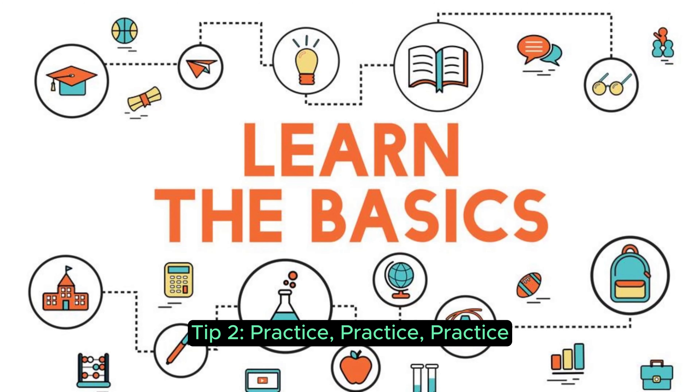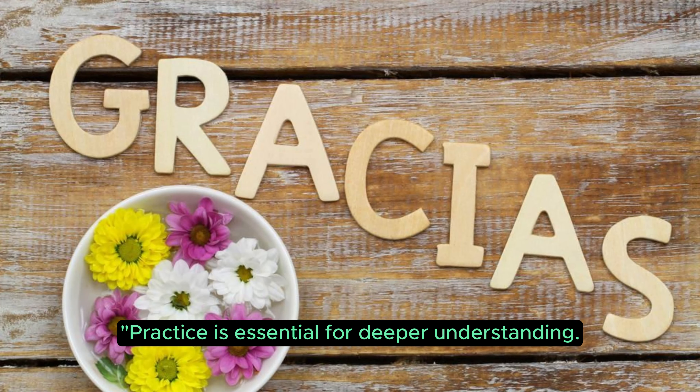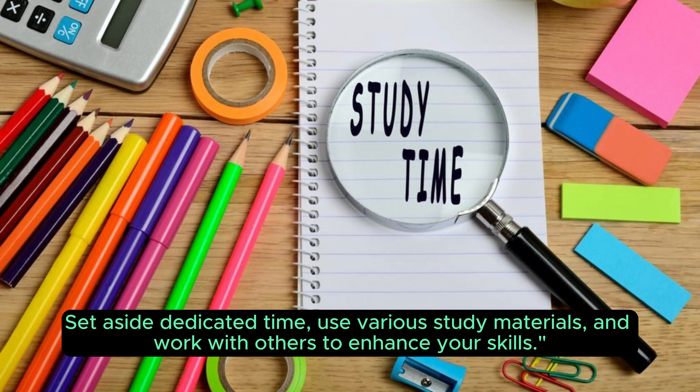Tip 2: Practice, practice, practice. Practice is essential for deeper understanding. Set aside dedicated time, use various study materials, and work with others to enhance your skills.